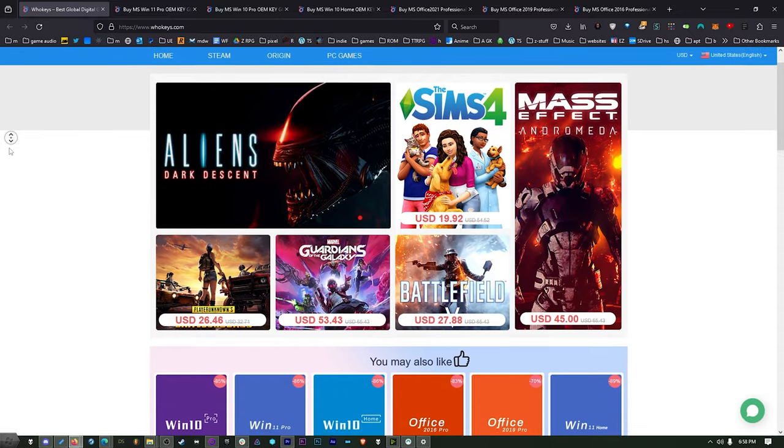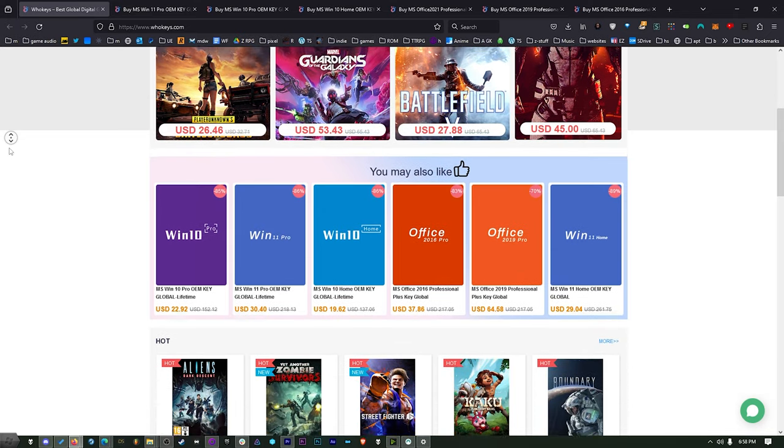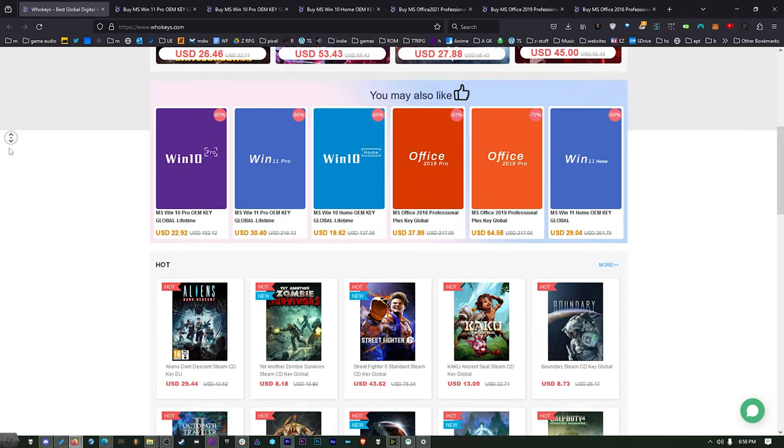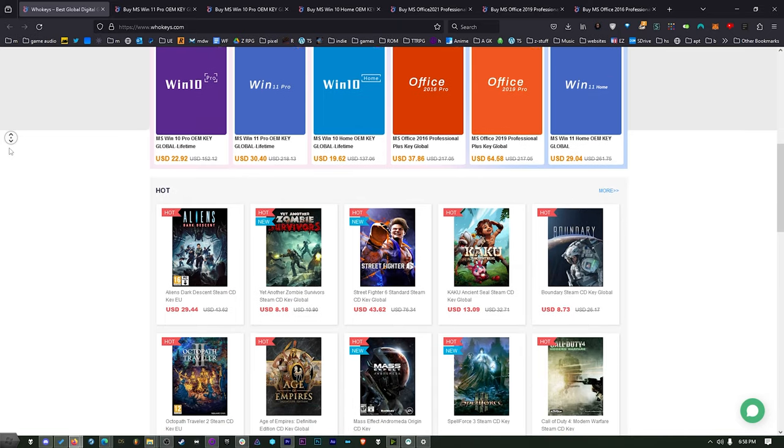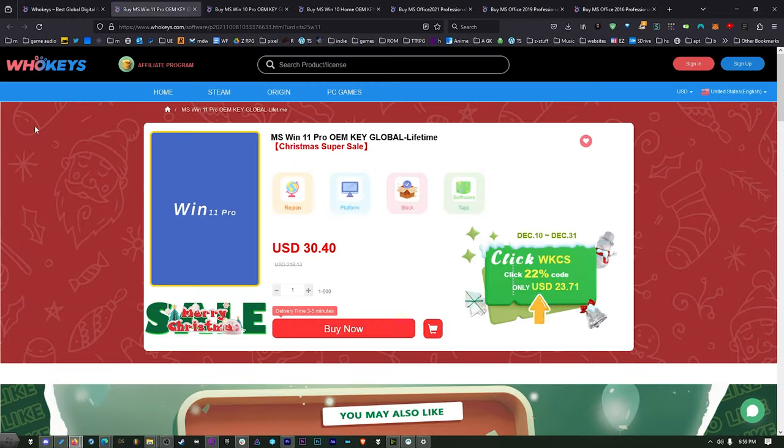This is where I've been getting my Windows keys for the last couple of years, right here on WhoKeys.com. They're my longtime sponsor, so thanks for that. The difference is this is an OEM key, so it's tied to the hardware. But you'd have to buy this 10 or 12 times to make it equal the cost of retail. The other difference is you'll be doing your own tech support, because you don't get Microsoft tech support — and I don't think any of us have ever used Microsoft's tech support.